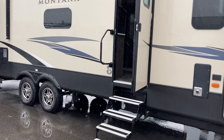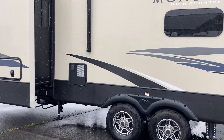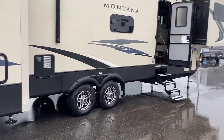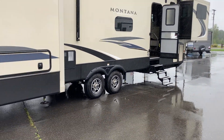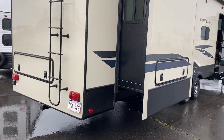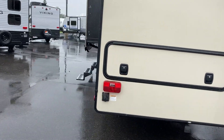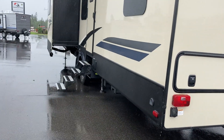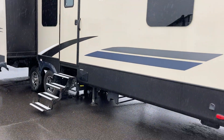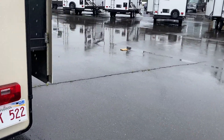This is a 2018 Montana High Country HM375FL Front Living. I just want to give you a quick walk around to show you that this unit is in absolutely pristine condition. It's definitely worth coming in to take a look if you're looking for a large fifth wheel in a cottage-style layout. A unique feature here is that it has entry doors on both sides, and you can see the two slides on the back of the campsite as well. Let's head back around to the front and take a look at the inside.